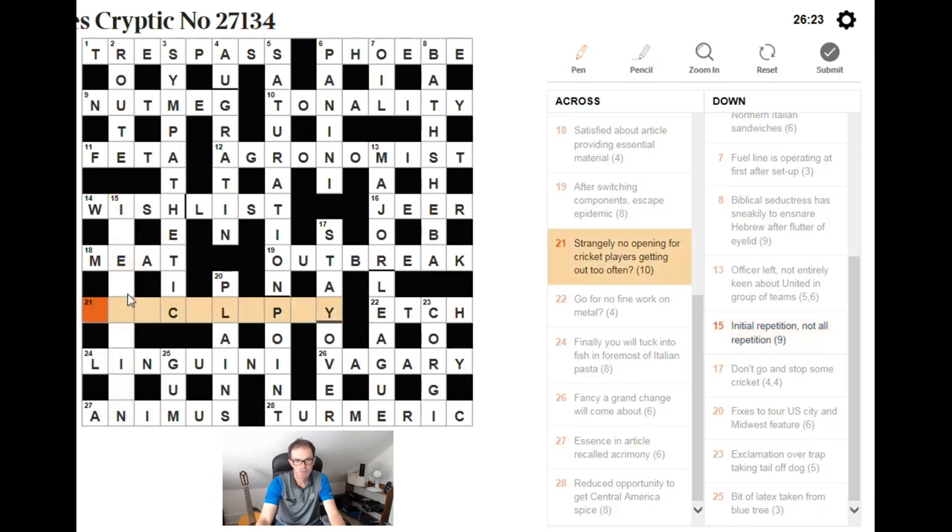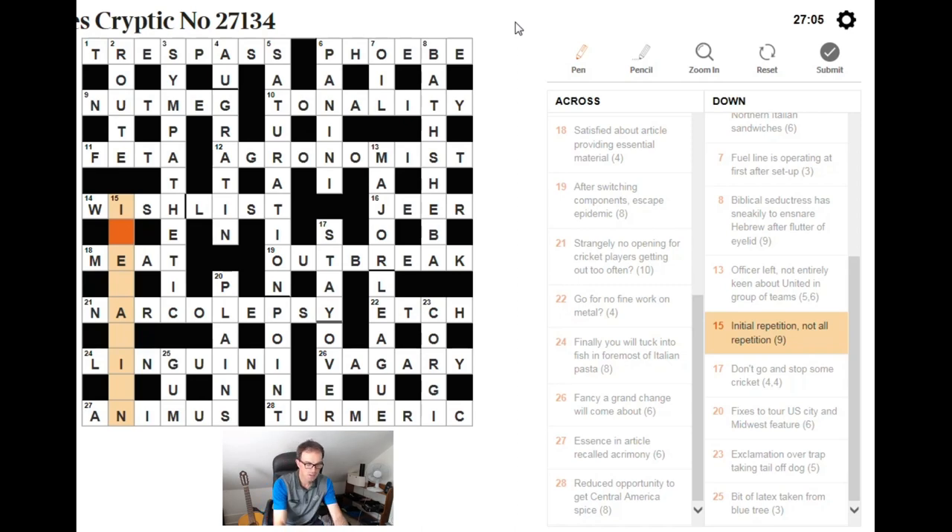Finally looking at ITERATION and the narcolepsy anagram — no C plus PLAYERS is the anagram for getting out too often. Putting the letters in to see them: it's an anagram of that string. Getting out too often — NARCOLEPSY. Wow, that wasn't actually that easy to see. So if you fall asleep in front of the telly all the time like me, you're often accused of having narcolepsy.